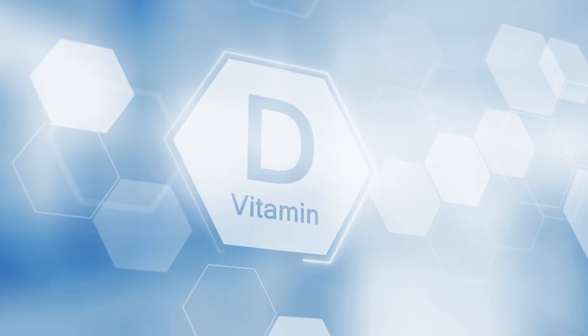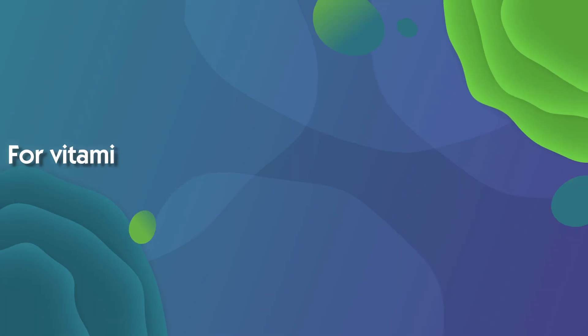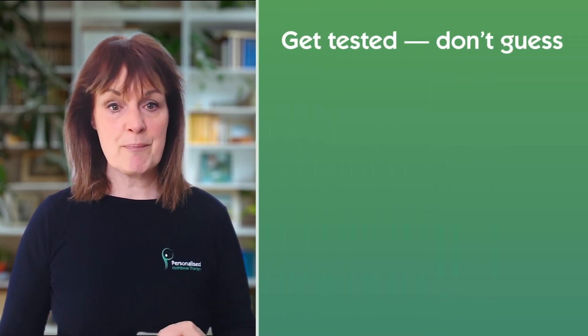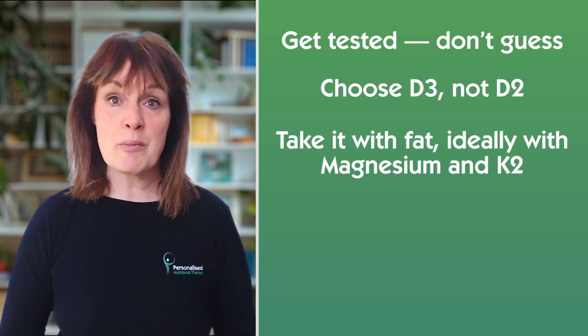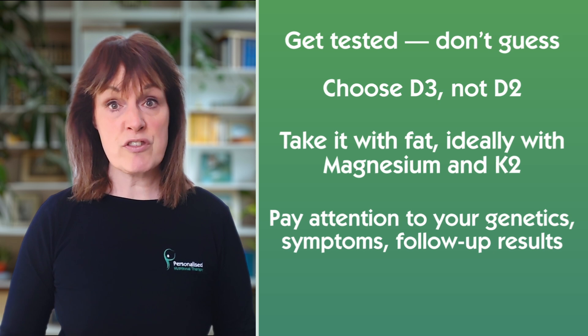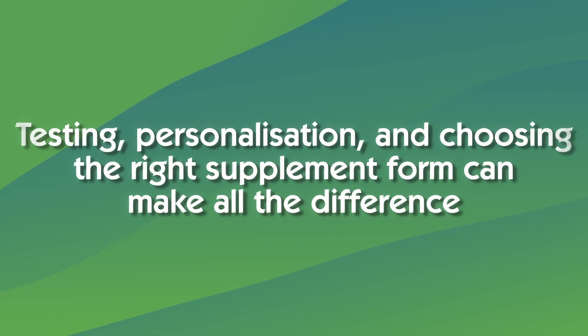To summarise: vitamin D is one of the most powerful, affordable, and underutilised tools we have for supporting long-term health — including your immune system, mental well-being, metabolic balance, and inflammation. But for it to work well, you need the right dose, format, co-factors, and context. Get tested, don't guess. Choose D3 not D2. Take it with fat, and ideally with magnesium and vitamin K2. Pay attention to your genetics, your symptoms, and your follow-up results. Remember, your vitamin D need might be as unique as you are — testing, personalisation, and choosing the right supplement can make all the difference.